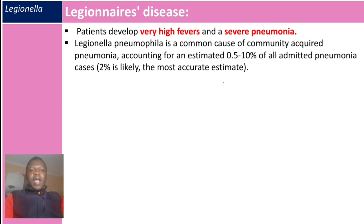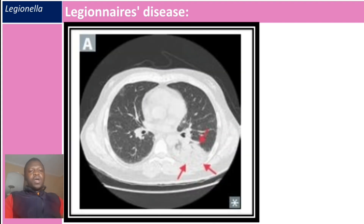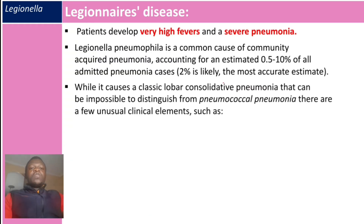The more serious disease caused by Legionella pneumophila is called Legionnaires' disease. Patients develop very high fevers and severe pneumonia. Legionella pneumophila is a common cause of community-acquired pneumonia, accounting for an estimated 0.5 to 10 percent of all admitted pneumonia cases, with 2 percent likely the most accurate estimate. Legionella pneumophila causes a classic lobar consolidative pneumonia, visible on CT with arrows indicating the consolidation.